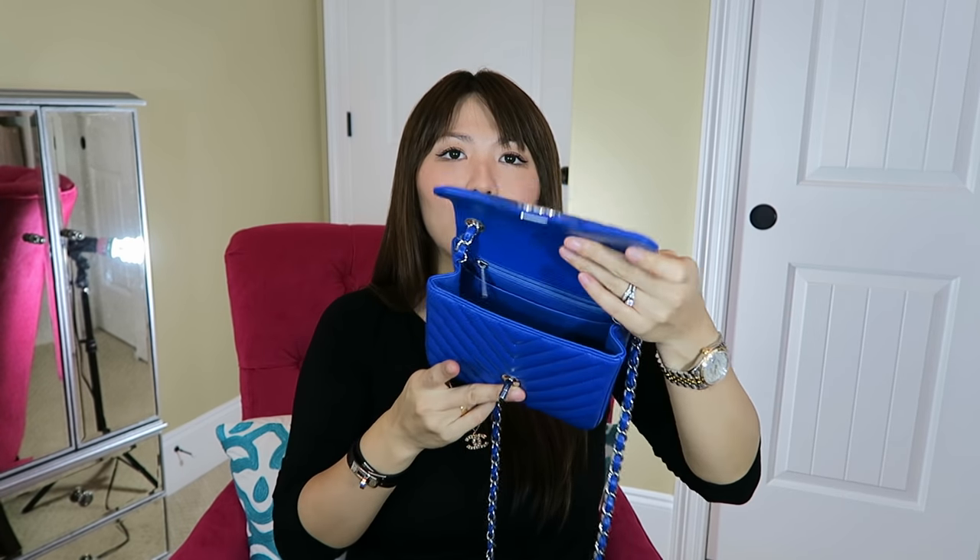Inside, it's exactly the same layout — one big open pocket on the back side of the bag and a zipper pull inside with a little pocket area, which I don't normally use. The iPhone 6 Plus with the case on fits in very nicely. They change the shape slightly each year since these are all handmade, but this year I think they made it a little bigger.